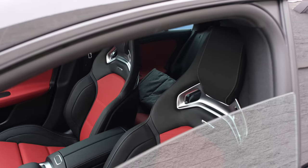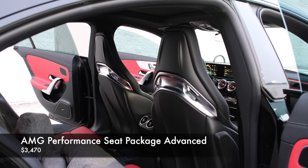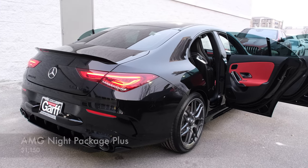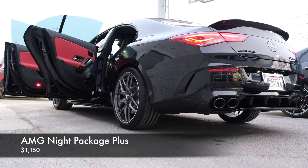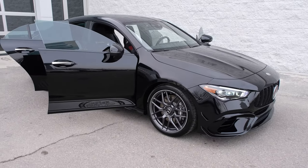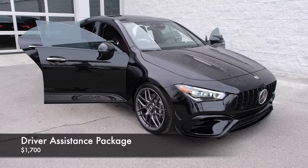It also has the AMG performance seat package advanced, which means AMG performance seat with multi-contour front seats, at $3,400. It also has the AMG night package plus, which means that all the chrome elements on the rear are blacked out. There's a very aggressive front splitter, and it also has a driver assistance package.